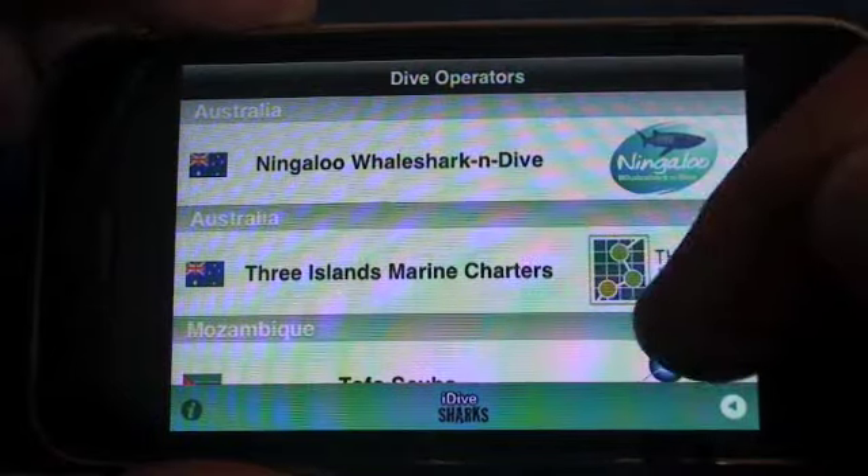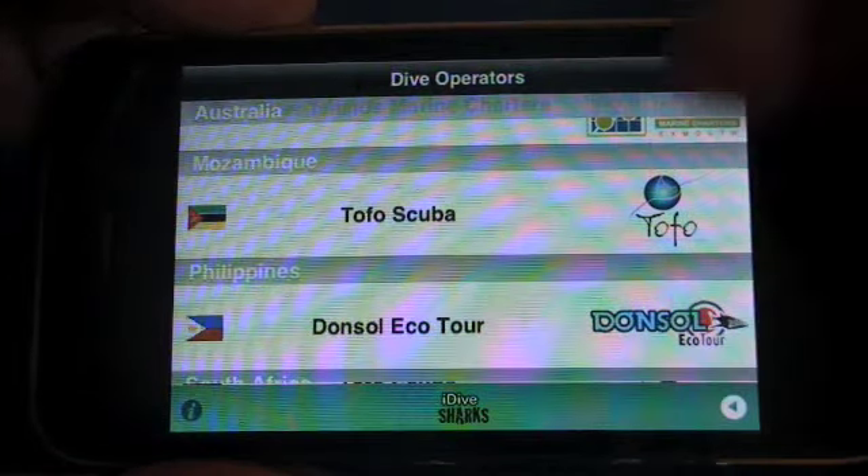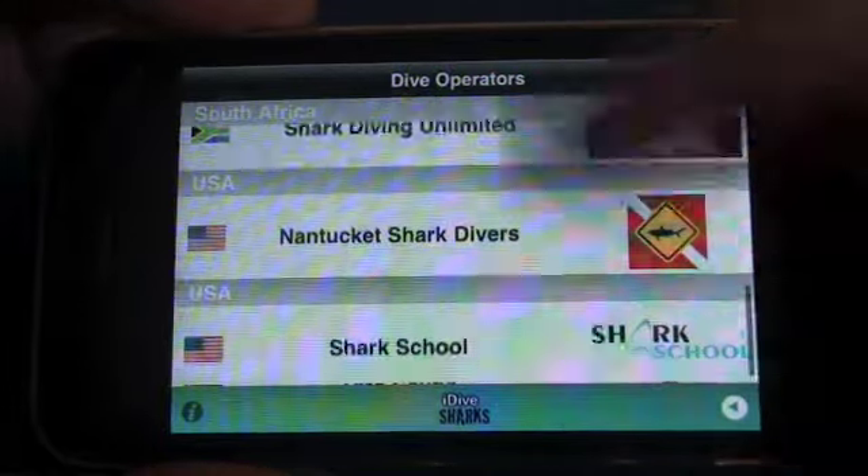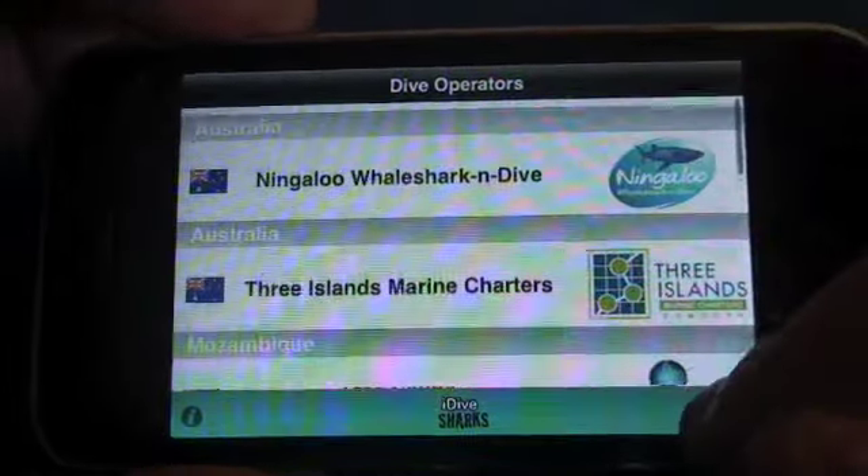You can pick another type of encounter. We're going for Snorkeling. You have whale shark snorkeling in Australia, whale shark snorkeling Mozambique, and Philippines — pretty self-explanatory.